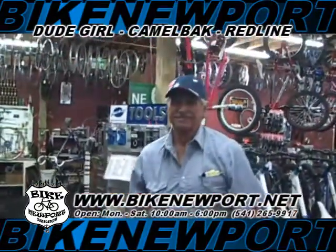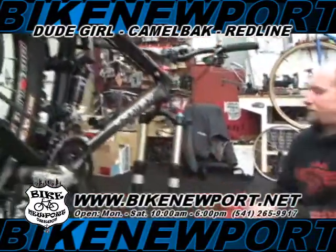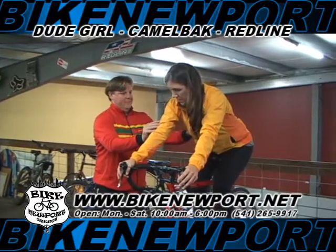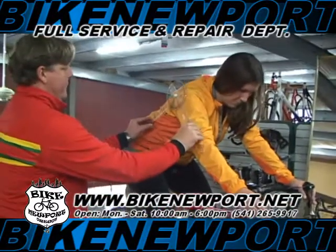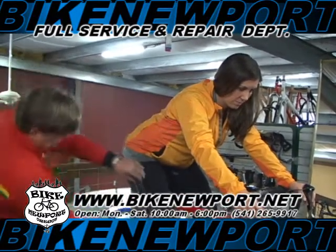If there's ever a problem with the bike, if we have to get repairs, they have great service — they'll get right on it. It's something that we can do together as a family.